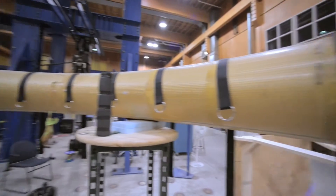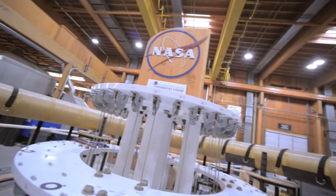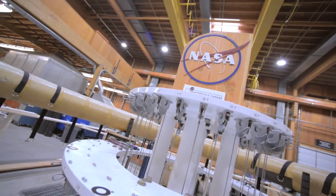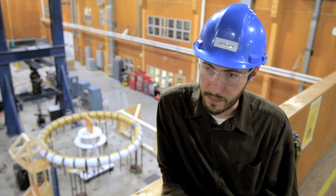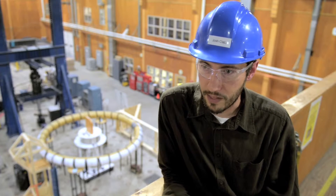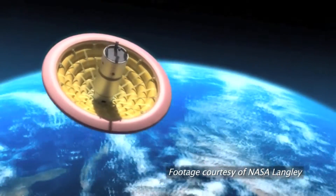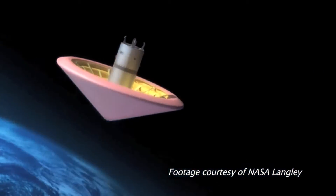HIAD stands for Hypersonic Inflatable Aerodynamic Decelerator. It's a device that can be inflated before a spacecraft gets to a planet, and once it's inflated and the spacecraft enters the atmosphere, it will help slow the spacecraft down so it can land safely. It's a device that pops out of the nose cone of a spacecraft — a bunch of concentric tori, just inflated fabric doughnuts, stacked up to form a cone.